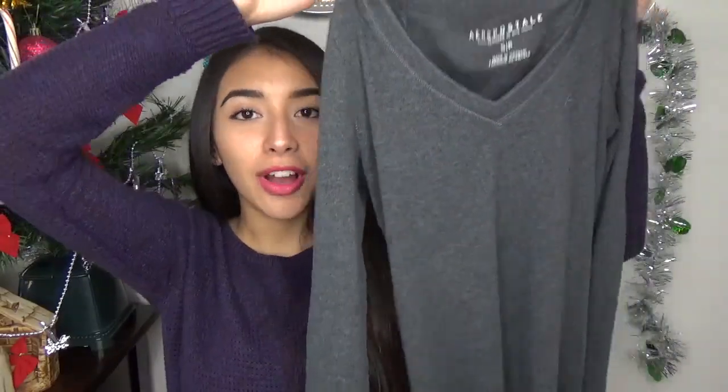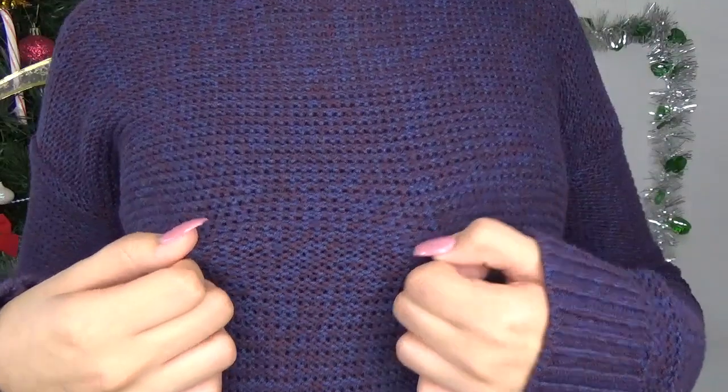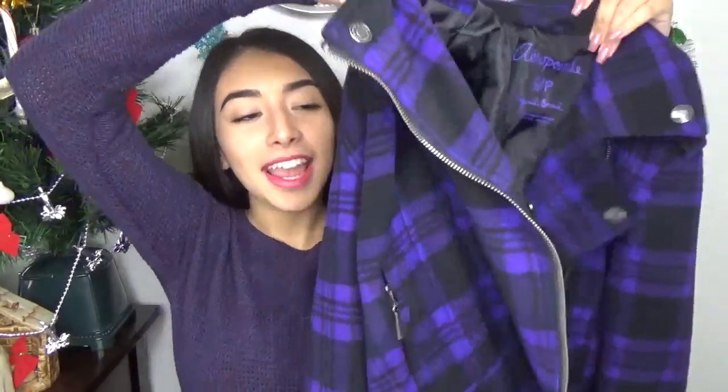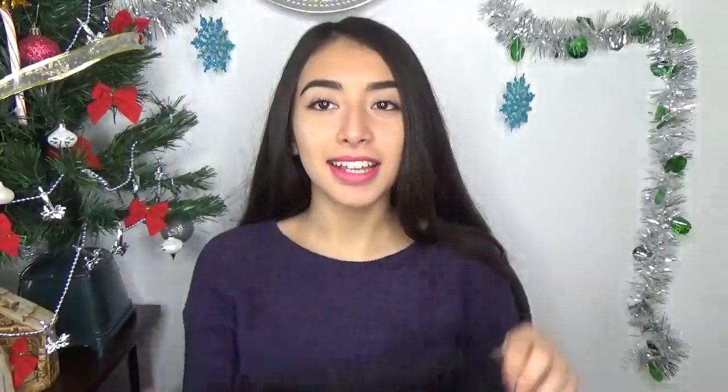My dad sent me a screenshot showing I reached 100 subscribers — I saw that in the morning and was so happy, so thank you guys so much. This long sleeve shirt is from Aeropostale, and I also got a navy blue one. I got a knit sweater too — it's a purplish-bluish color, which I like. There's also a hoodie from Aeropostale with 'Aero' in nice pink cursive — hoodies are my favorite. And a jacket from Aeropostale in a purple and black checkers pattern, which looks really nice once it's on.